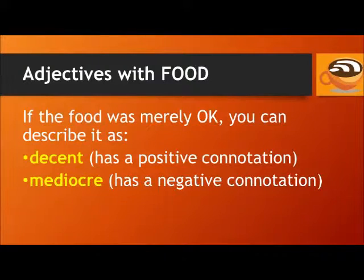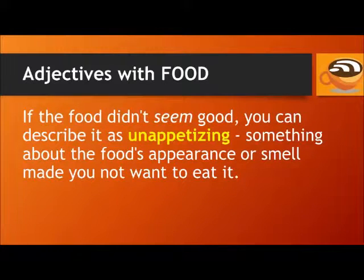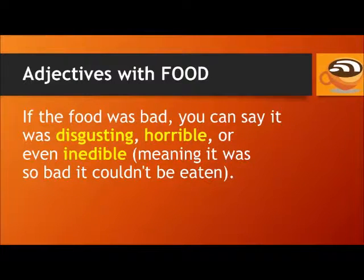If the food was merely okay, you can describe it as decent, which has a positive connotation, or mediocre, which has a more negative connotation. If the food didn't seem good, you can describe it as unappetizing — meaning something about the food's appearance or smell made you not want to eat it. If the food was bad, you can say it was disgusting, horrible, or even inedible, meaning it was so bad it couldn't be eaten.